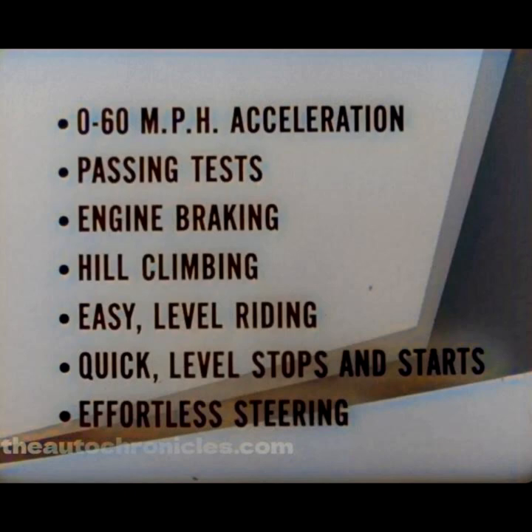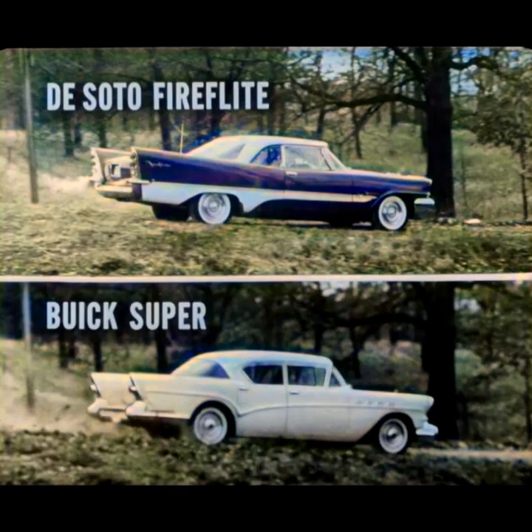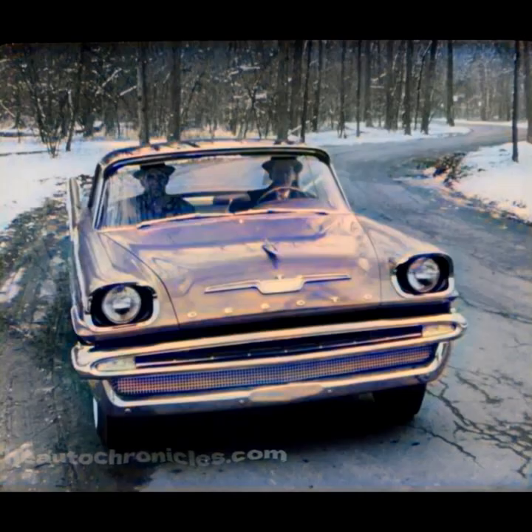All right. Century challenged other makes to match it. DeSoto took them up, and certified road tests prove it's Fire Dome that gives people more of what they want in a new car — in zero to 60 acceleration, in passing tests, in engine braking, in hill climbing, in easy level riding, in quick level stops and starts, and effortless steering in and out of traffic. That's where DeSoto shines and leads Buick. And you get the same results when you match a DeSoto Fire Flight with a Buick Super or Roadmaster, or our great new sales leader, the Fire Sweep, with a Buick Special. Model for model, DeSoto offers more owner benefits than Buick. Here on the test track is where we've proved DeSoto's superiority — and out on a carefully planned demonstration route is where you can prove it to your prospect.